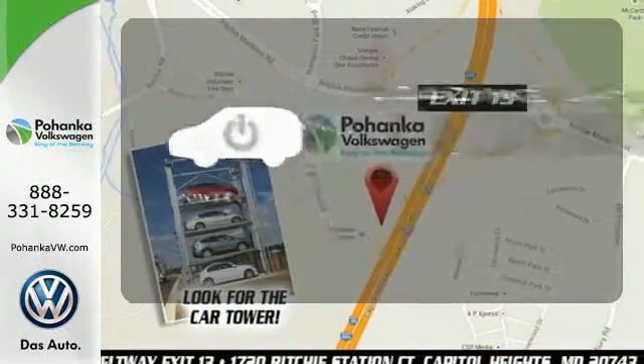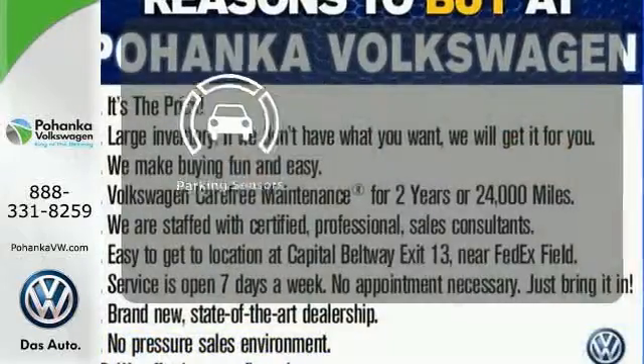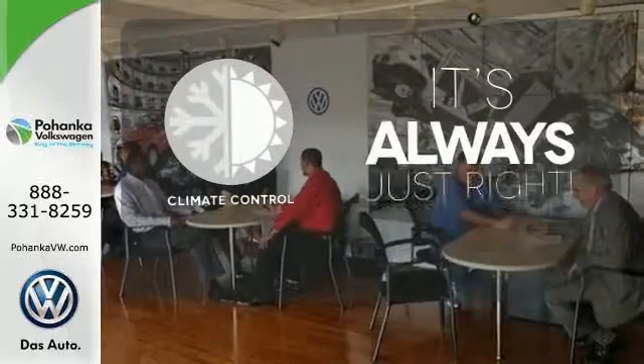Loading and unloading your vehicle just got easier with the power liftgate. Say goodbye to dinged bumpers with the parking sensors. Set it and forget it with the climate control.